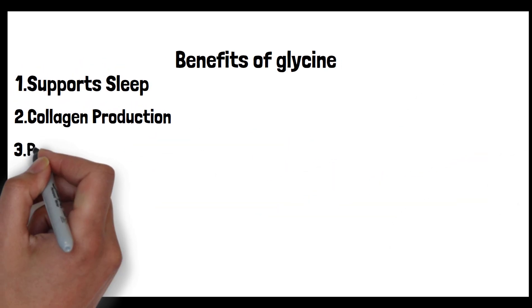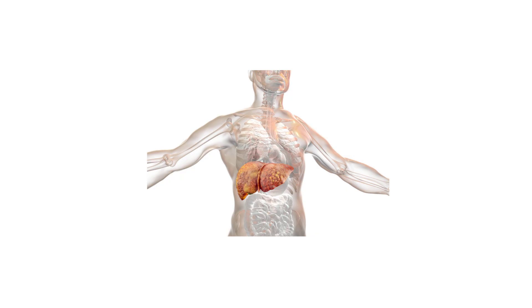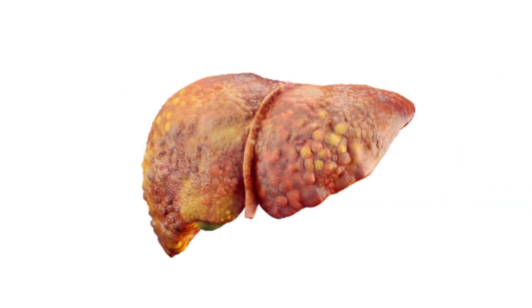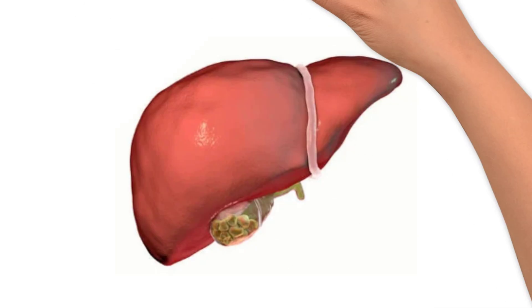Third: glycine protects the liver. As the primary detoxifying organ, the liver is frequently exposed to a myriad of substances — some of which, like excessive alcohol or certain toxins, can be harmful and induce inflammation and liver disease. Studies have spotlighted glycine's ability to guard the liver against such detrimental effects by influencing specific cellular pathways within liver cells, reducing the oxidative stress that can accelerate liver damage, and helping maintain effective detoxifying function.